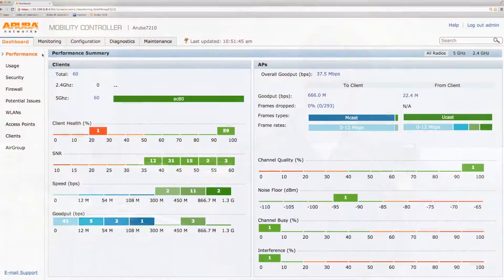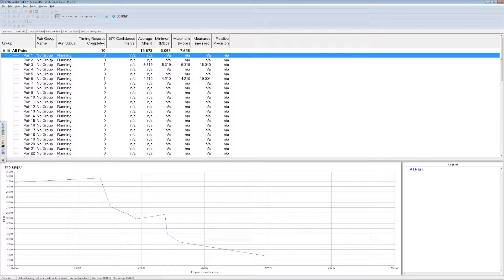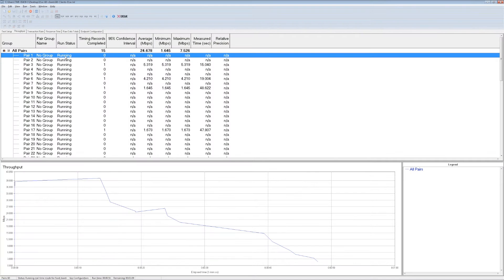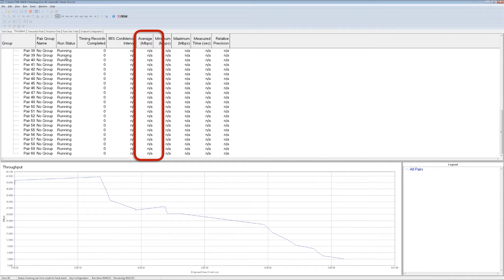Let's start with the Aruba AP. If we take a look at the controller, you can see all 60 clients are associated to the 5 gigahertz radio. If we switch to Chariot, the test is already running. There's a couple things I want you to notice. First, look at how low the throughput is. Second, look at how many of these clients are starved, not receiving any throughput at all.